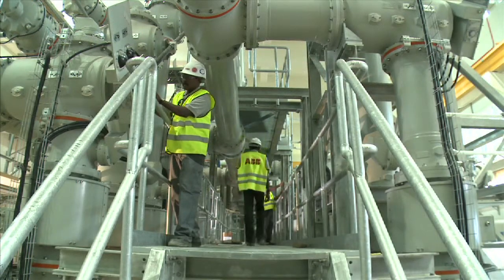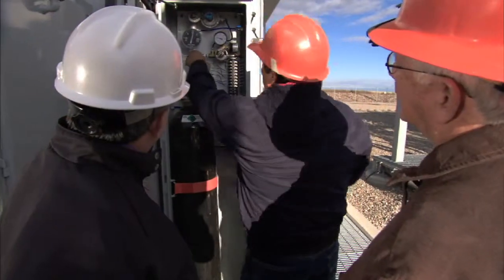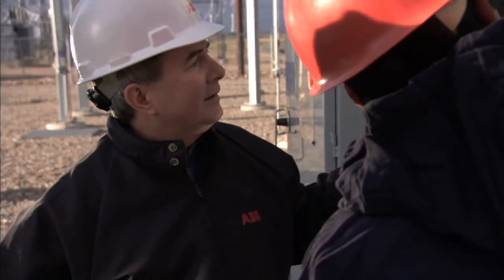Another option is to call in the experts. At ABB, we offer many programs to promote energy savings. One of the most popular is our Energy Audit, which helps identify energy savings opportunities and calculates how much energy can be saved.